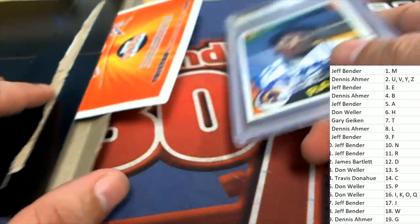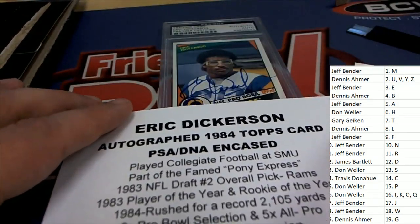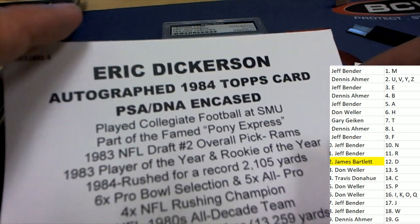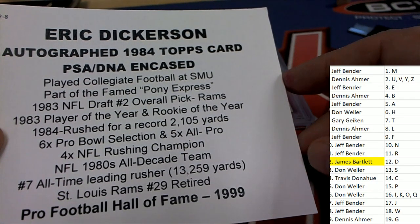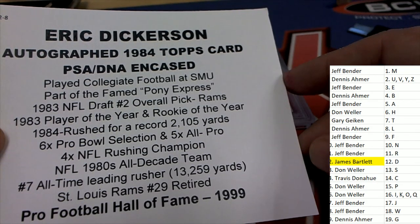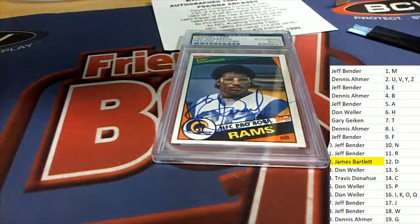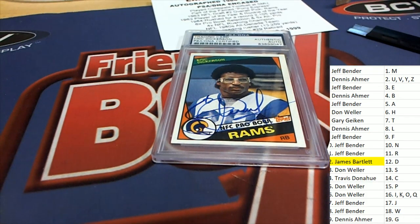Letter D owner, congratulations with the Eric Dickerson autographed hit. Very nice. PSA authenticated Eric Dickerson. James B., congratulations. You hit the box break with a Dickerson rookie card. James B., congratulations.